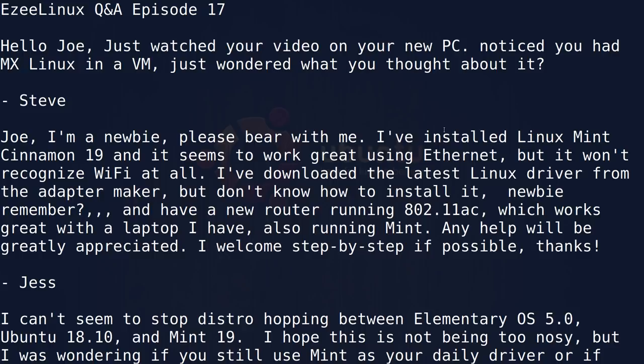Next question: I'm a newbie. I've installed Linux Mint Cinnamon 19 and it works great using Ethernet, but it does not recognize Wi-Fi at all. I've downloaded the latest Linux driver from the adapter maker but don't know how to install it. I have a new router running 802.11ac, which works great with a laptop also running Mint. Since you didn't give me the information like exactly what card it was or what drivers you were using, there's no way I could give you step-by-step. Even if you download those drivers, a lot of the time they don't work — they're either out of date or just don't compile properly.